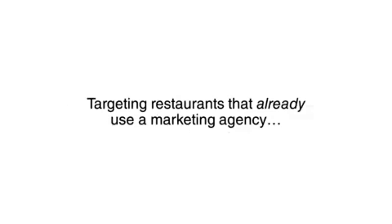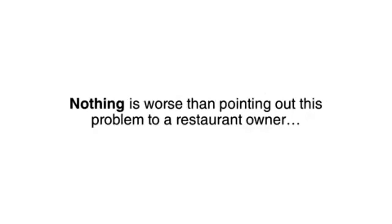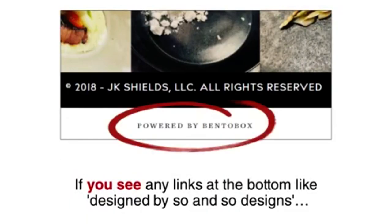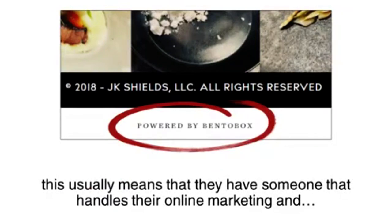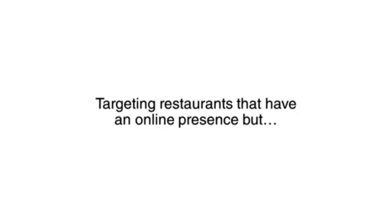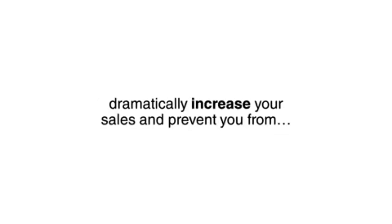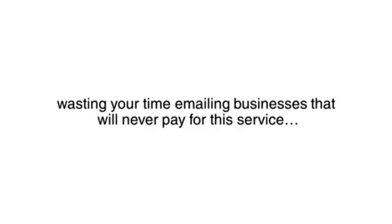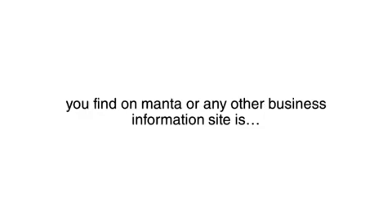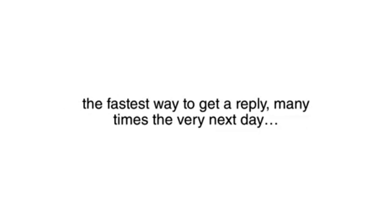Mistake number two: targeting restaurants that already use a marketing agency. Nothing is worse than pointing out this problem to a restaurant owner only for them to pay someone else to fix it. The easiest way to avoid this is to look at the restaurant's website. If you see any links at the bottom like 'designed by so-and-so designs,' this usually means they have someone that handles their online marketing. Targeting restaurants that have an online presence but no indication they are working with an agency will dramatically increase your sales.